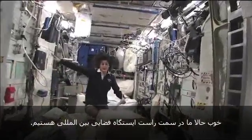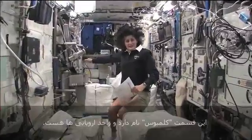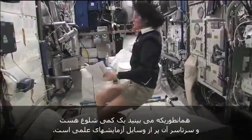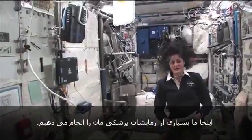So now, again, we're on the right-hand side, all the way on the right of the International Space Station. This is Columbus, the European module. It has science experiments all over. You can see it looks a little bit crowded, and here we do a lot of our medical experiments.